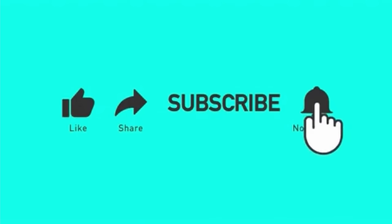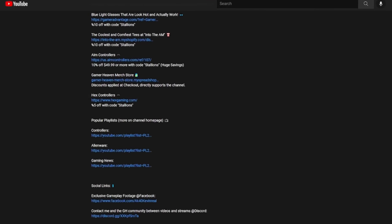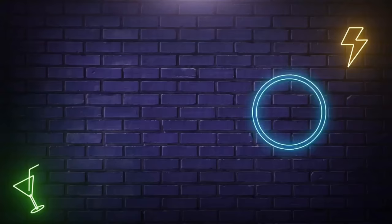Some of the products and videos mentioned throughout are linked in the description below, so check that out. If you enjoyed the video, liking it helps it get seen by more gamers. Subscribe for more content like this — I cover gaming news, tutorials for streaming and YouTubing, and honest gaming product reviews covering keyboards, mice, headsets, controllers, mics, chairs, and more. There are exclusive discount codes in the description, and I have links to all my other platforms and socials there as well. This has been AK40 Kevin hosting Gamer Heaven.